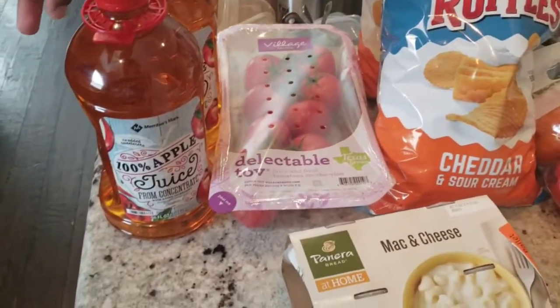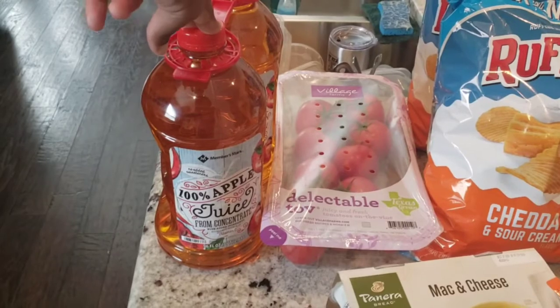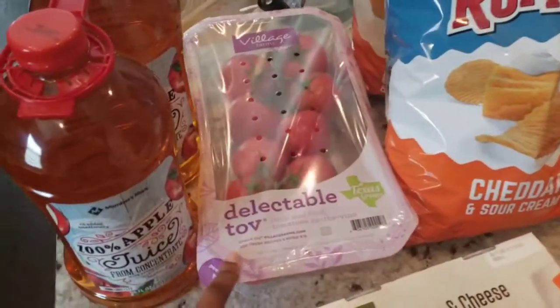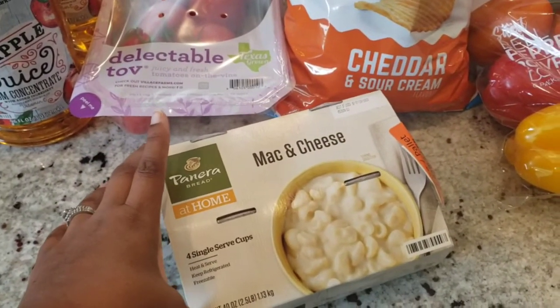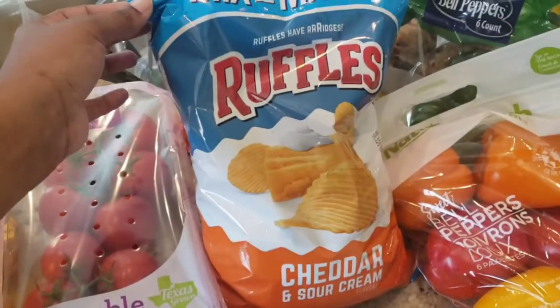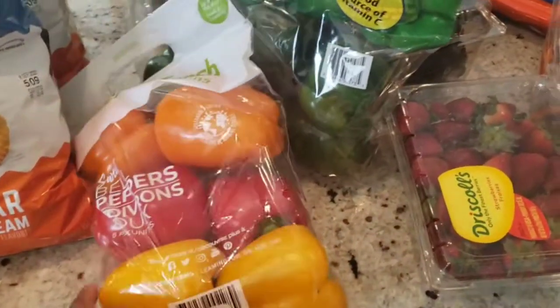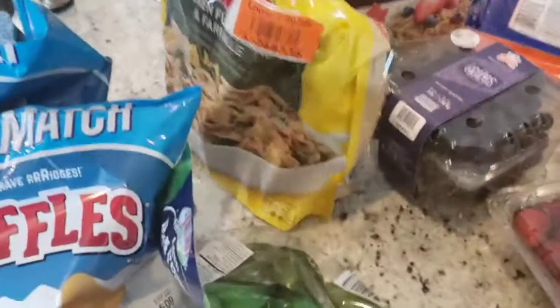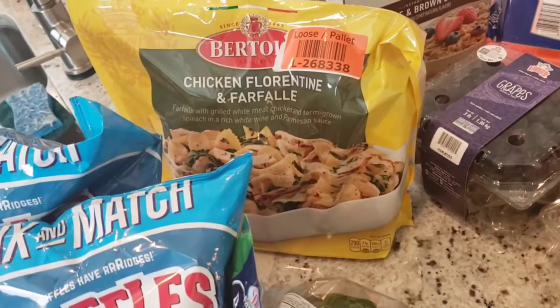Over here we have apple juice — this isn't the one we normally get. We usually get the Tropicana individual bottles but they only have those online, so we have to wait. We got some more tomatoes since we're out. Some Panera mac and cheese — my big sister got me hooked on this; it's really creamy. Two bags of cheddar and sour cream Ruffles — we eat those every day with sandwiches. An assortment of sweet bell peppers and green bell peppers. And a bag of chicken florentine — I like this kind, it's really delicious, and Sam's gives you a big bag with two in there.